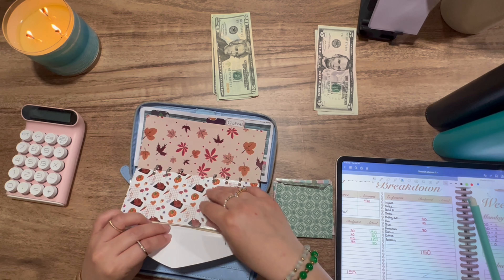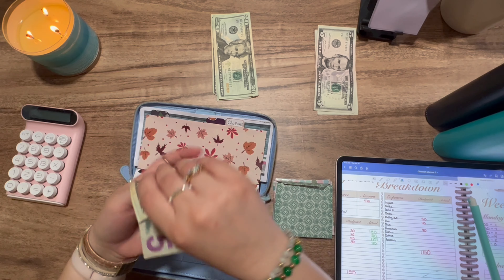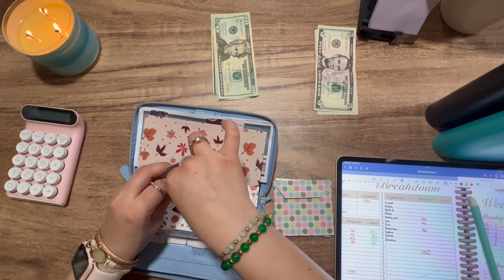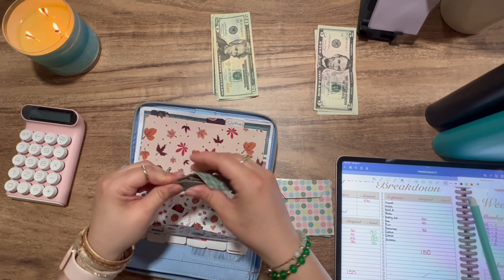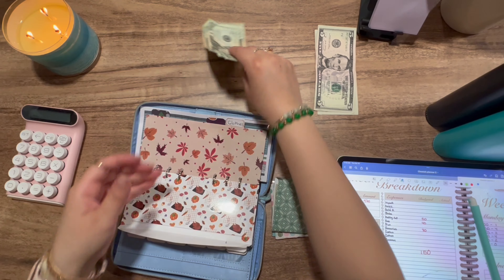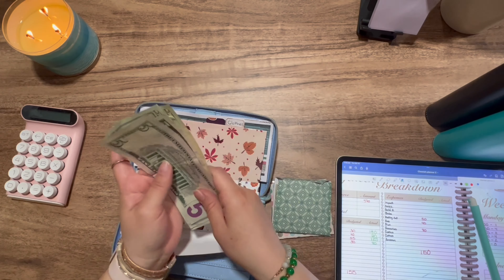Grocery is getting $70. I used the money that was in there. It's not going to fit in here — I need to probably make it a little bit bigger next time. So it's getting $70: 20, 40, 60, 65, 70.